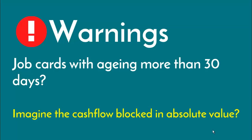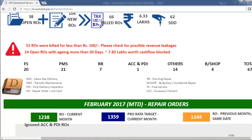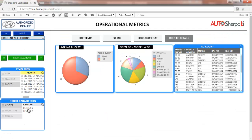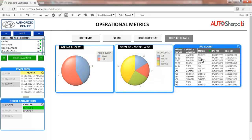In this example, the dealership has customized a warning message and email alert for open job cards that are aged for more than 30 days. Such scenarios result in blocking the cash flow of the dealerships. These open ROs can be further reviewed with multiple filters such as workshop location, aging buckets, model, service advisor etc. to initiate the right actions.